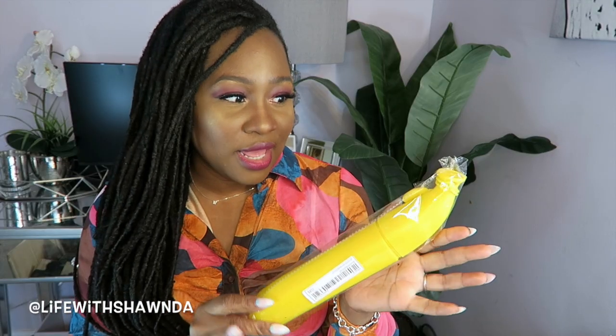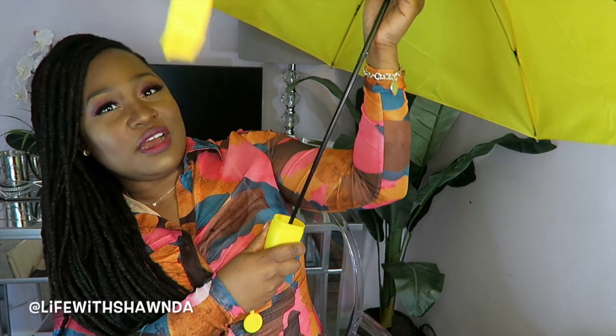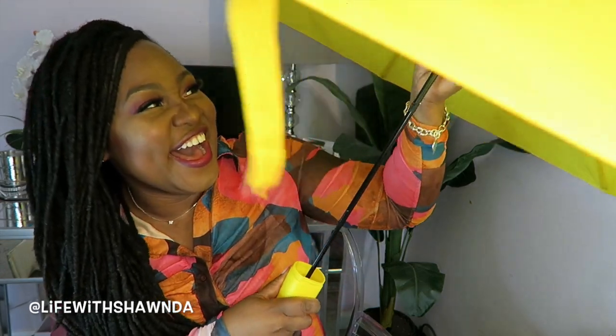Now next up, I'm assuming this is an umbrella. A banana umbrella! Yes, it is a banana umbrella. It has little bananas on the bottom. I think my daughters are going to love this, especially my nine-year-old. Alright, next up I have this little floral-looking number. Let's open this up and see what this is. Oh, this is another umbrella! But this one's more grown, so I like that — I can't give all the stuff to my kids.